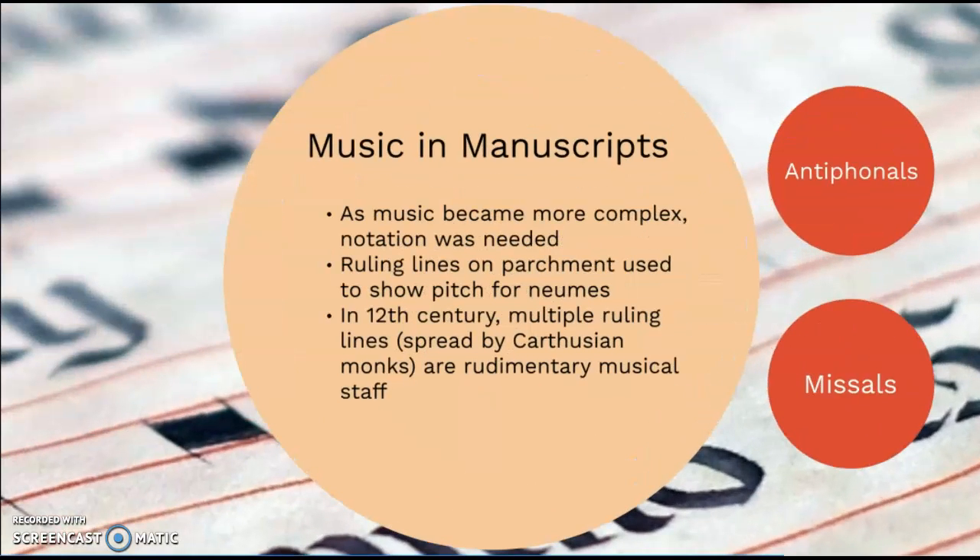Next, we'll go back to talking about notation as we discuss music in manuscripts. Music was starting to become more complex, meaning that choirs were singing multiple harmonies at a time, and so better notation was needed of who should be singing what. We started to use ruling lines — lines written to show where text should lie within a piece of parchment — and these began to be used to show pitch for neumes. The notes were listed higher or lower against a ruling line to show their particular pitch.